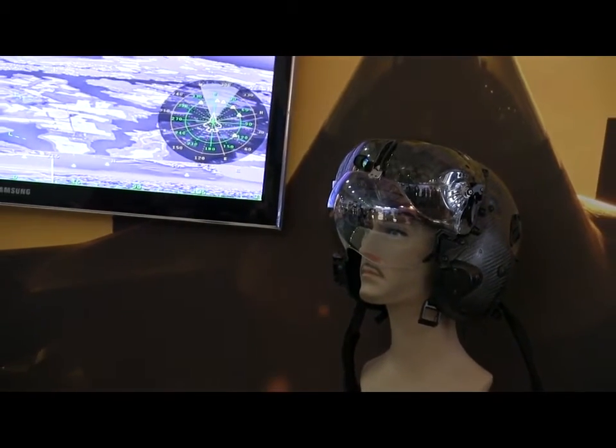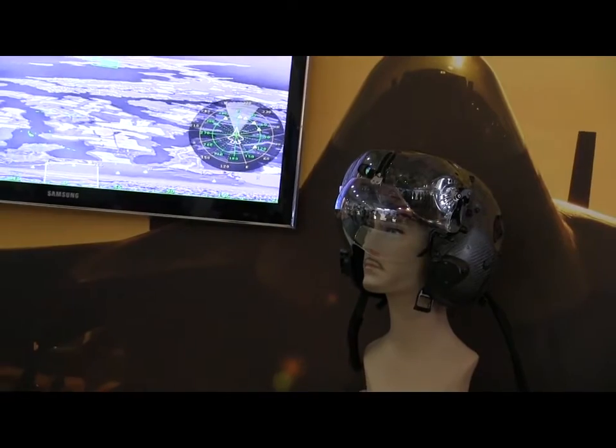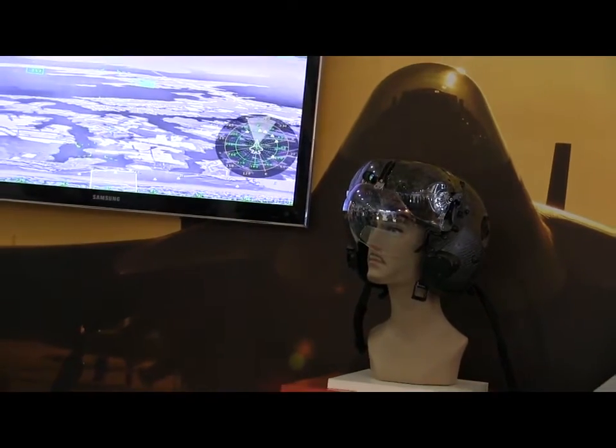Once I put this helmet on and once I start flying with this helmet, I actually become one with the airplane. This binocular vision helmet gives me that opportunity and gives me the ability to be in this world and interact with the airplane in a way I've never had before.